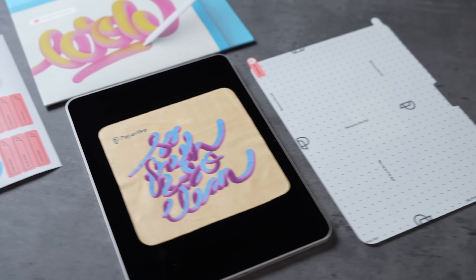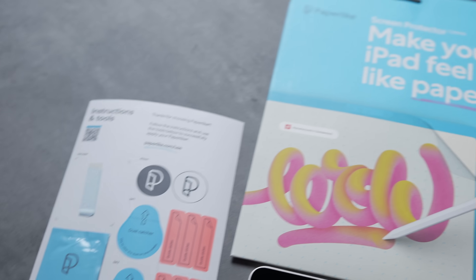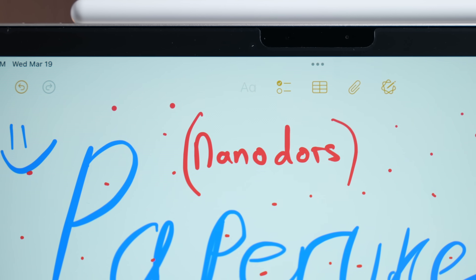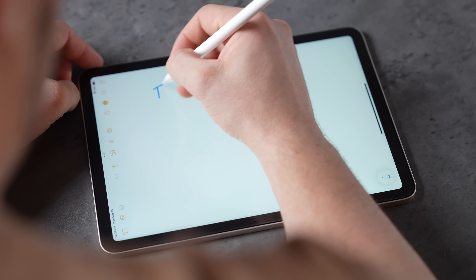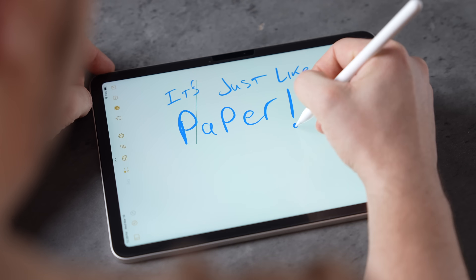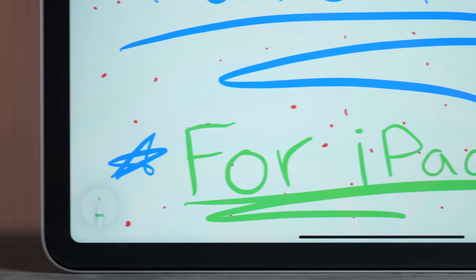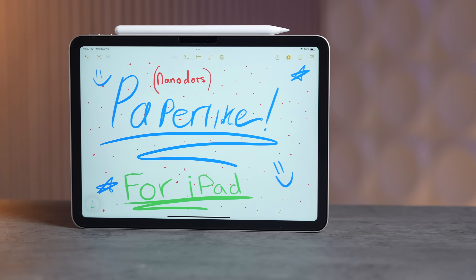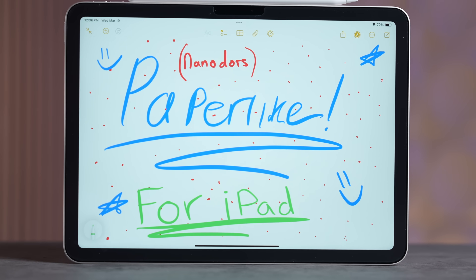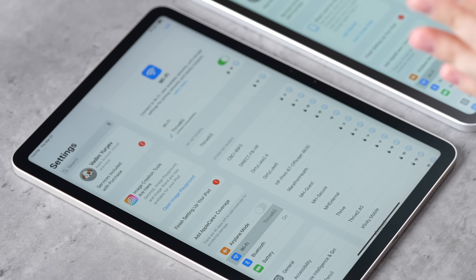One downside with both new iPads is that you don't have the option for nano texture display glass like you can with the iPad Pro. But our sponsor Paperlike has their new screen protector 2.1 which softens reflections using tiny micro beads called nano dots that add resistance, giving you haptic feedback for your Apple Pencil so it feels like writing on paper — something nano texture doesn't do. Order Paperlike using the link in the video description below.